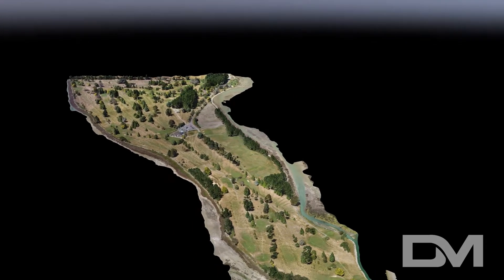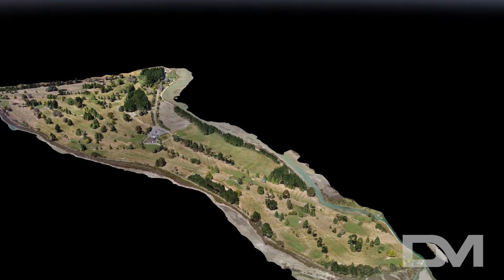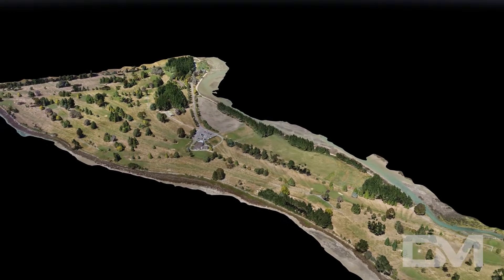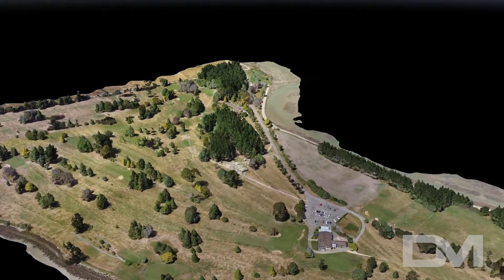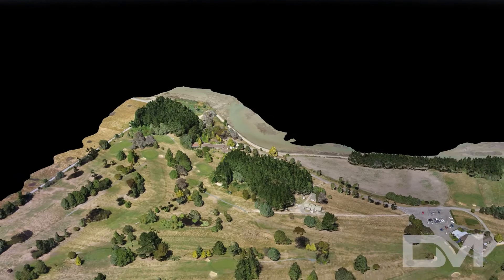Here you can see an animation we created of the Green Acres Golf Course on Best Island. With only a couple hours of flying and one day of computer processing, we're able to create these highly accurate surveys, which can be used for a range of things. And because we're using drones and not manned aircraft, we're also able to survey both large and small areas while keeping costs surprisingly low.